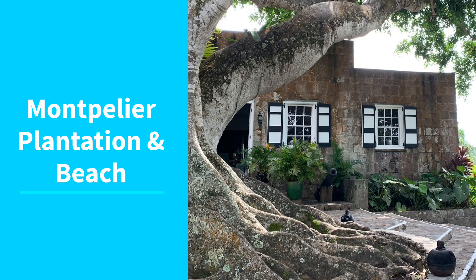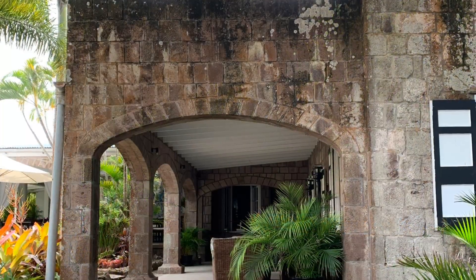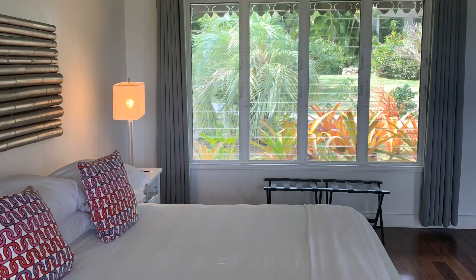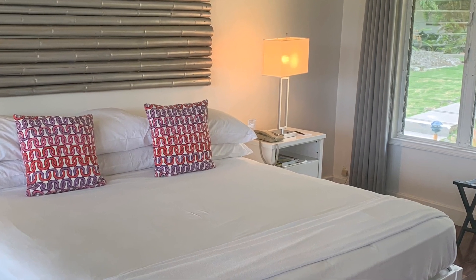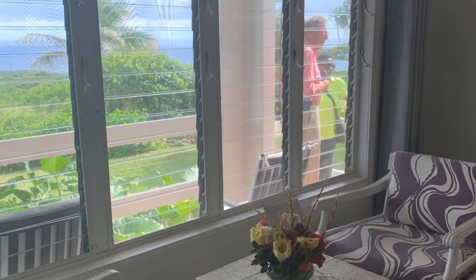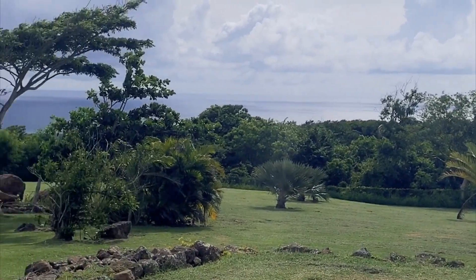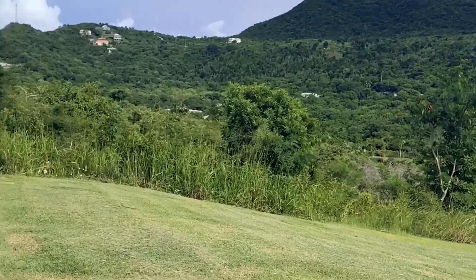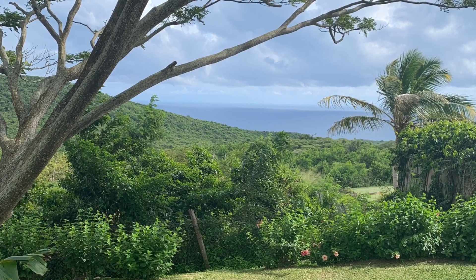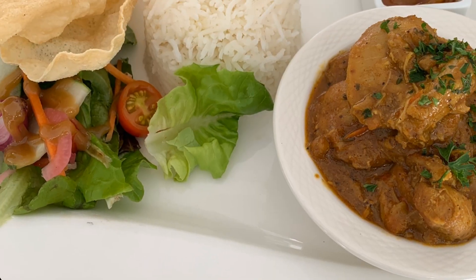Next up, Montpellier Plantation and Beach. This is a boutique hideaway designed as a place where you can let the rest of the world slip away. Let's take a look at the premier room where the vibe is fresh and airy — it is the perfect balance between open living and refined comfort. Enjoy your own private terrace and soak up the tropical garden views. The Indigo restaurant is my favorite hangout at the hotel and is the epitome of easygoing island dining. The food is amazing too.